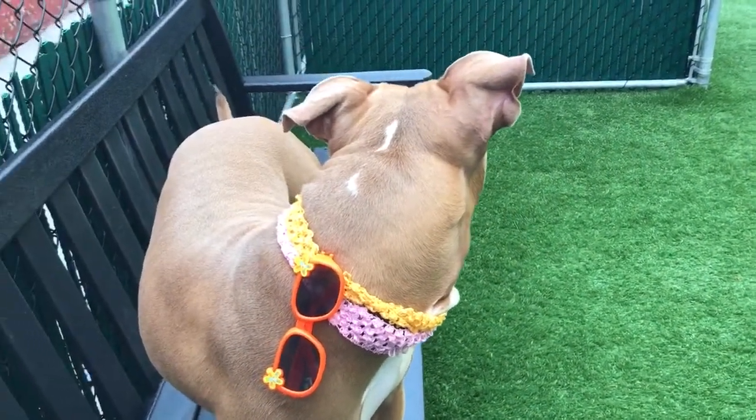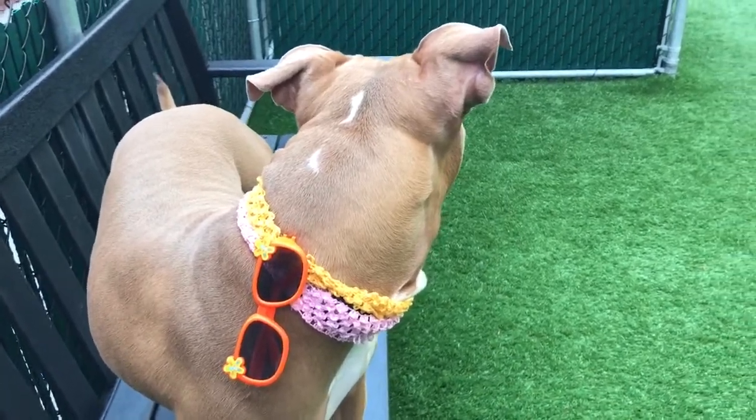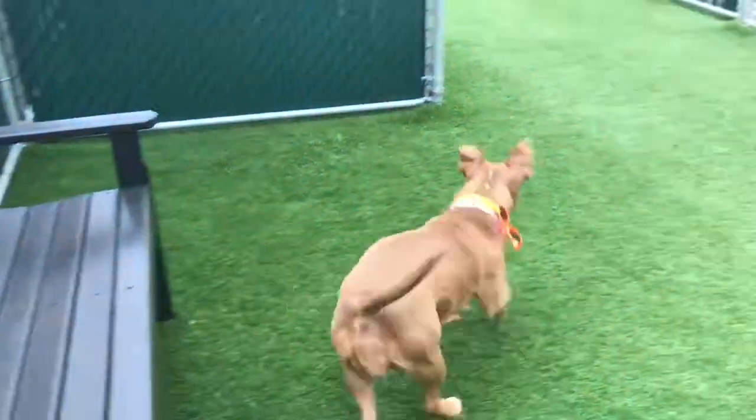She does pull a bit on the leash and appears to be housebroken. She's a beautiful beauty, and that's Nia.